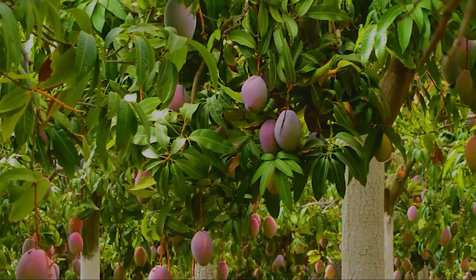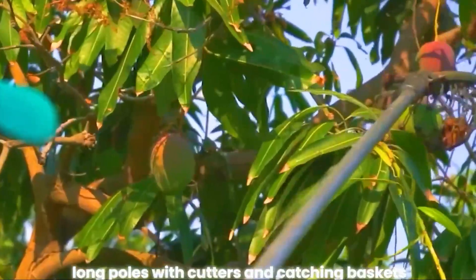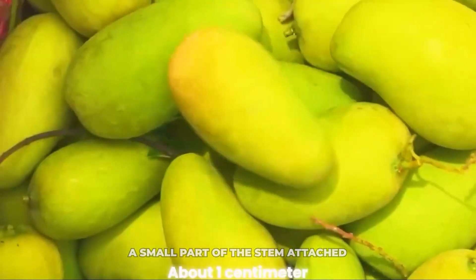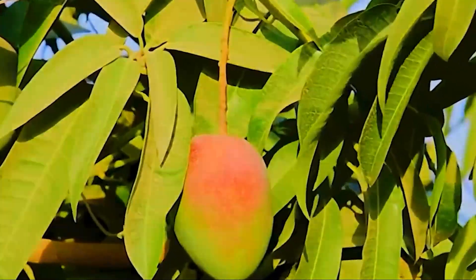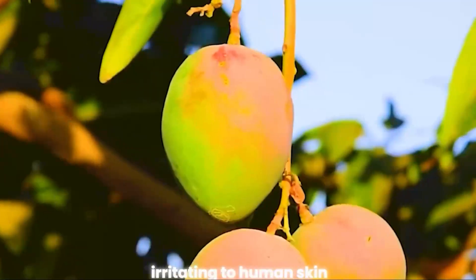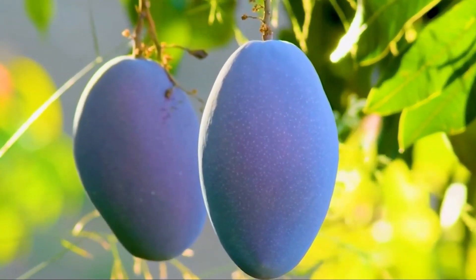Harvesting mangoes isn't just yanking them off the branch. Workers often use long poles with cutters and catching baskets to carefully snip each mango, making sure to leave a small part of the stem attached — about one centimeter. Cutting too close to the fruit can cause a sticky, milky sap to ooze out. This sap is irritating to human skin and can burn the mango skin, leaving ugly black marks and affecting its quality.